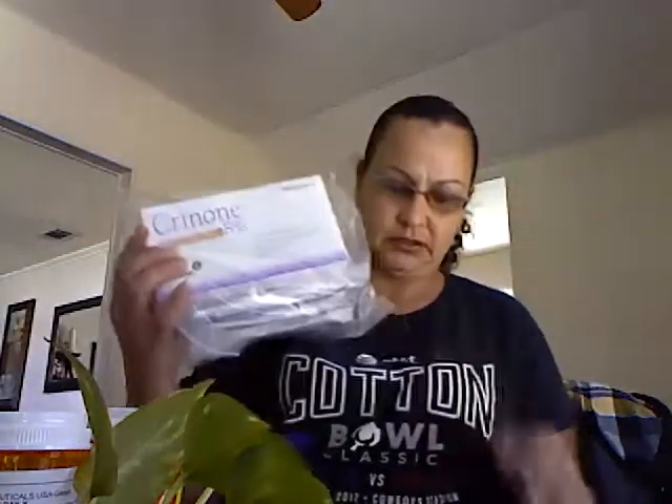I got the Crinone gel, and I got 36 of those. I also got the VVL dot patches. I change these every four days, and I only got eight of these. So I guess I won't be doing these too long.